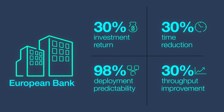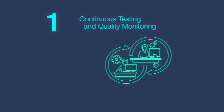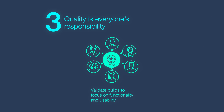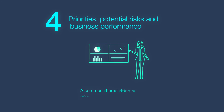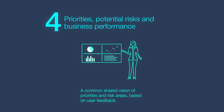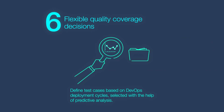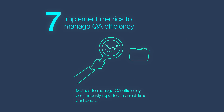Our DevOps QA solutions are based on seven core principles: one, continuous testing and quality monitoring; two, continuous development based on test-driven development and behavior-driven development; three, ensure quality is everyone's responsibility; four, establish priorities, potential risks, and business performance based on user feedback; five, realize measurable quality indicators per application with predefined targets; six, enable flexible quality coverage decisions based on DevOps deployment cycles; and seven, implement metrics to manage QA efficiency.